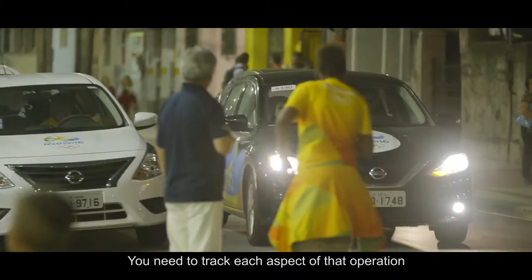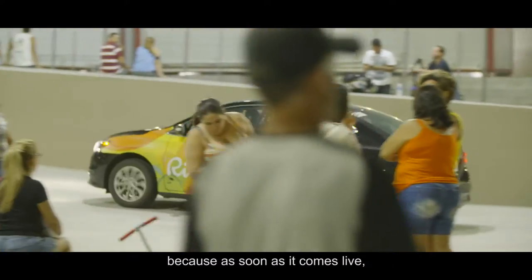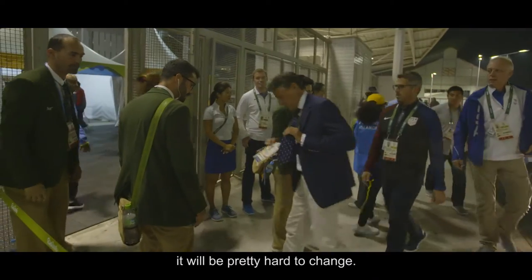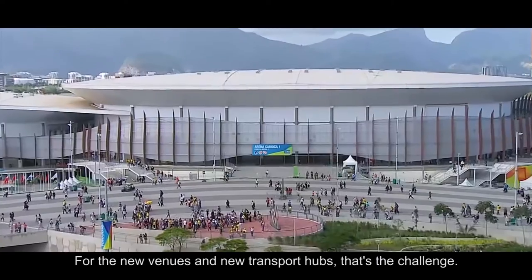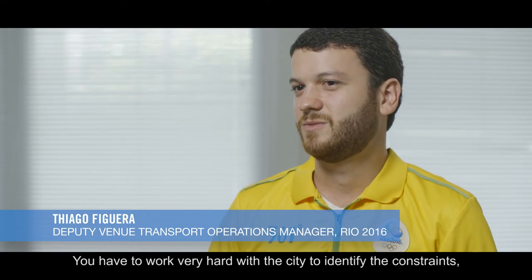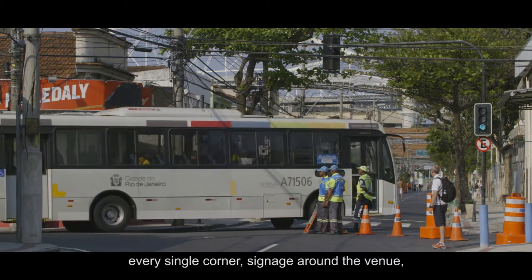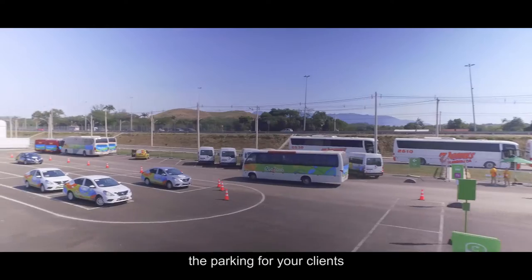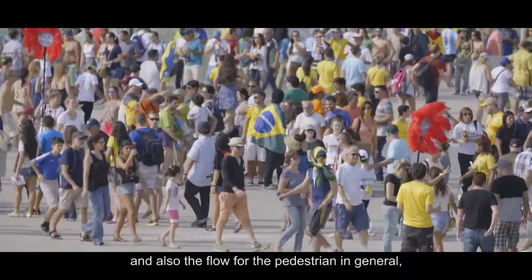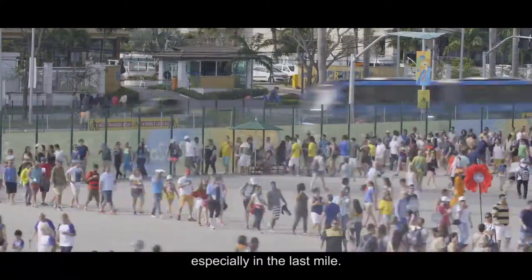You need to track each aspect of that operation, because as soon as it comes live, if you don't know exactly what's going to happen, it will be pretty hard to change. For the new venues and new transport hubs, that's the challenge. You have to work very hard with the city to identify the constraints — every single corner, the signage around the venue, the parking for your clients, and also the flow for the pedestrians in general: volunteers, staff, contractors and spectators, especially in the last mile.